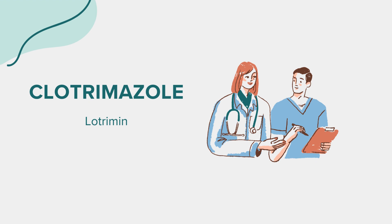Before using this antifungal medication, it's crucial to inform your healthcare provider about any existing medical conditions, allergies, or ongoing treatments you may be undergoing. This information will help ensure the safe and effective use of Clotrimazole.